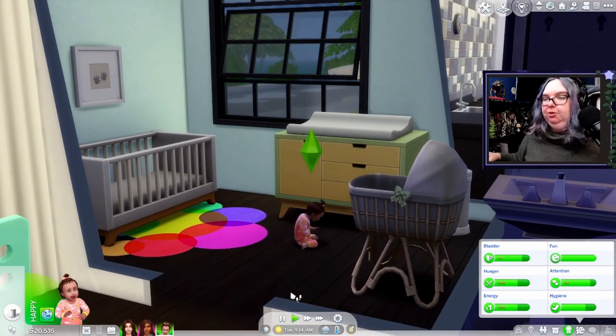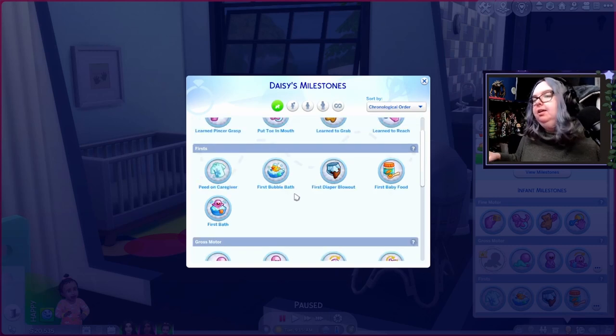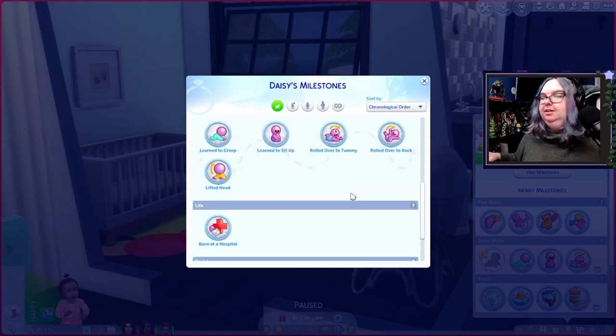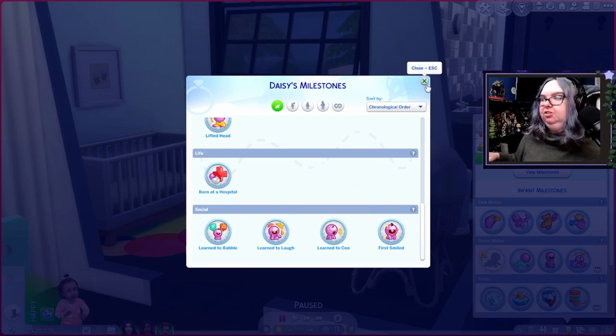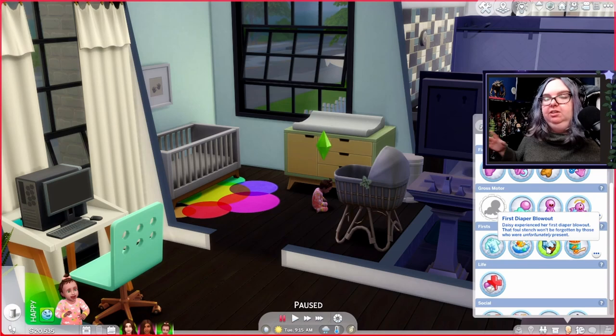Let me show you what milestones Daisy has now. She has four in the fine motor area: learn to reach, learn to grab, how to put her toe in her mouth, and pincer grab so she can do finger food. For firsts, she had her first diaper blowout, first bubble bath, peed on her caregiver, and first baby food. For gross motor she learned to creep, sit up, and roll over. For special, she's learned to babble.